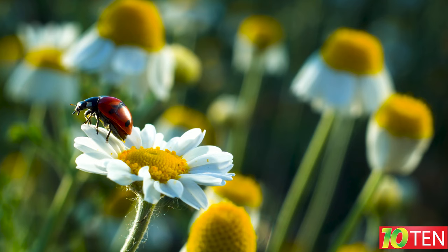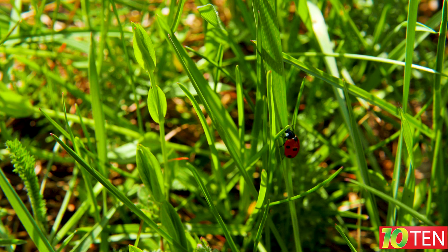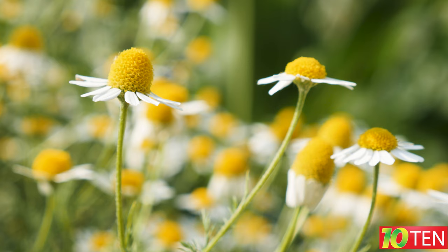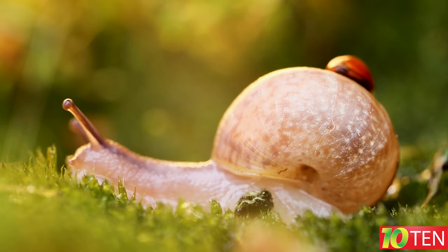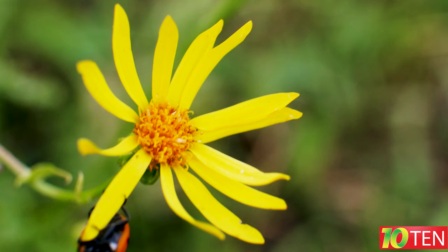Fact number six: ladybugs have two pairs of wings; however, during flights they use only one — the upper pair of wings has turned into a so-called shield that protects vulnerable parts of the body from damage. When making flight, the ladybug opens the upper wings and releases the inner ones. On average, an insect flaps its wings at a speed of 85 strokes per second, or 5,100 strokes per minute. Scientists have found that they can travel distances of up to 120 kilometers without interruption.